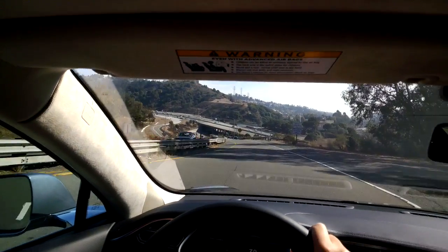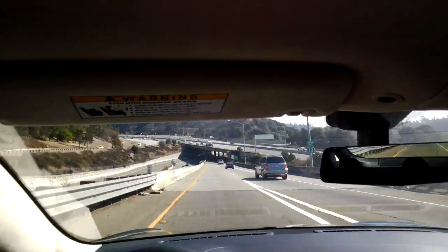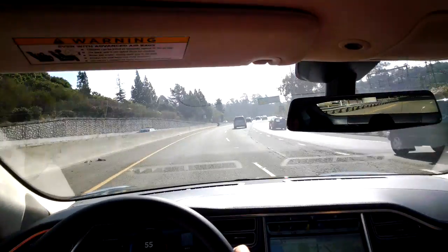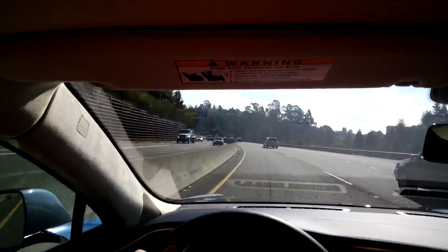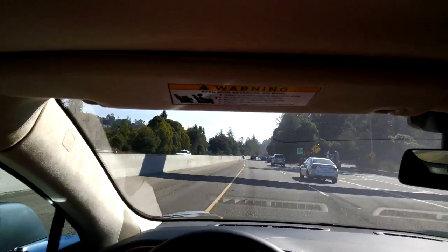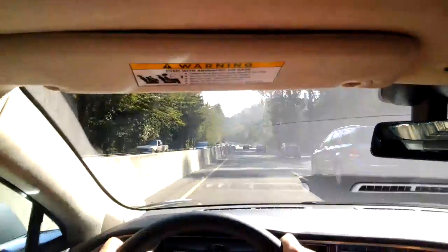Tesla is planning to install superchargers to allow coast-to-coast travel within the next 12 months, opening up the I-80 corridor so you can drive from the Bay Area to New York City. If you want to charge quickly you have to use Tesla's superchargers — no other public charging stations charge anywhere close to as fast. Regular public charging stations are 30-amp service and only give about 18 miles of range per charge, more of an overnight charge. Tesla provides an adapter to use them.